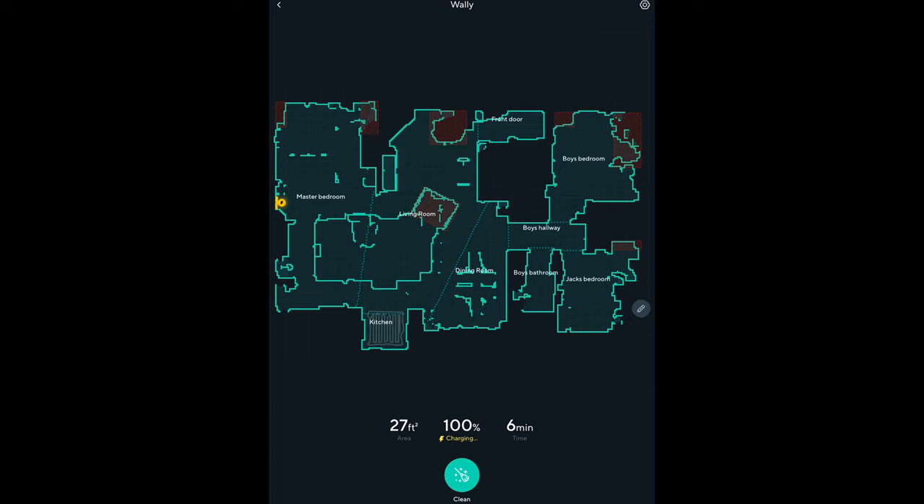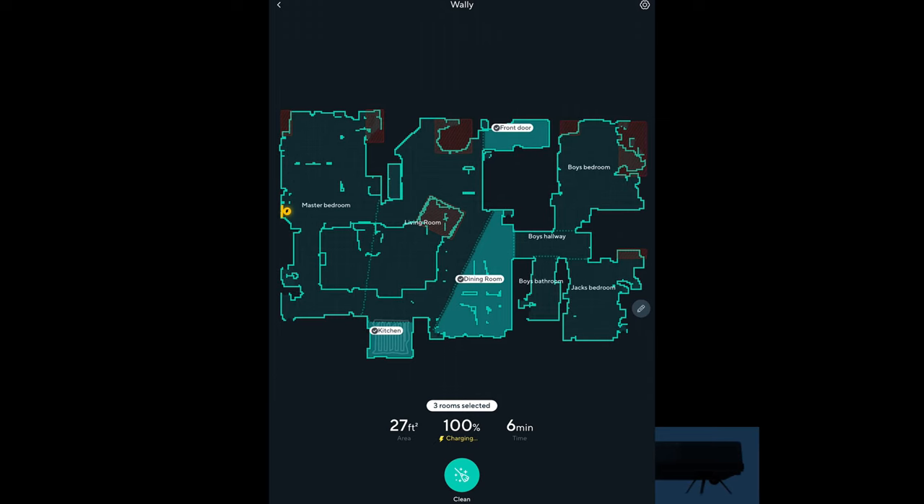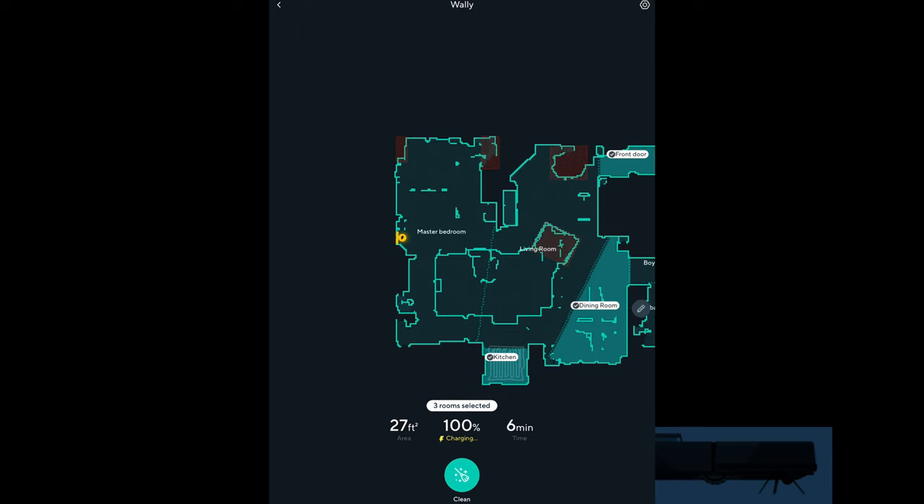Most vacuums only let you clean the entire house, but with this one you can select specific rooms. In our house, the front door area, kitchen, and dining room are the most trafficked, so I often just clean those rooms rather than the whole house. You can also set schedules to clean certain rooms at certain times, and you can even set different suction levels per room. If the front door always has hard-to-pick-up dirt, you can set that to maximum suction, and set the dining room at a lower suction.